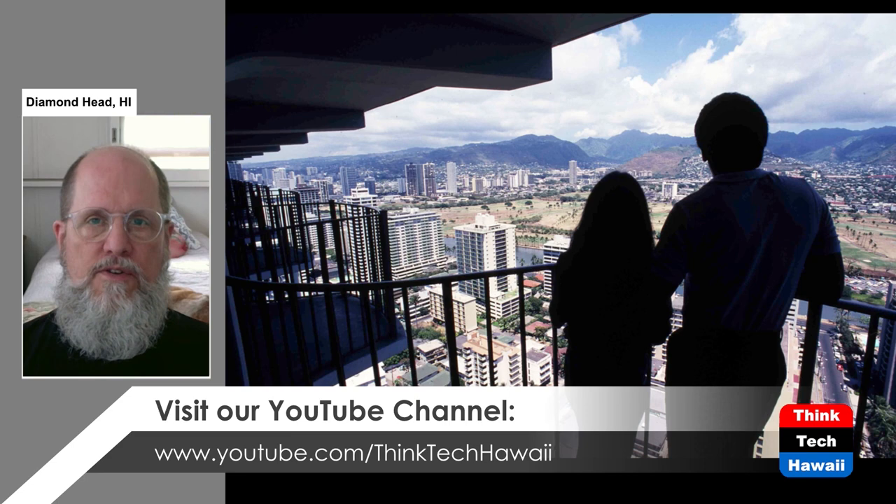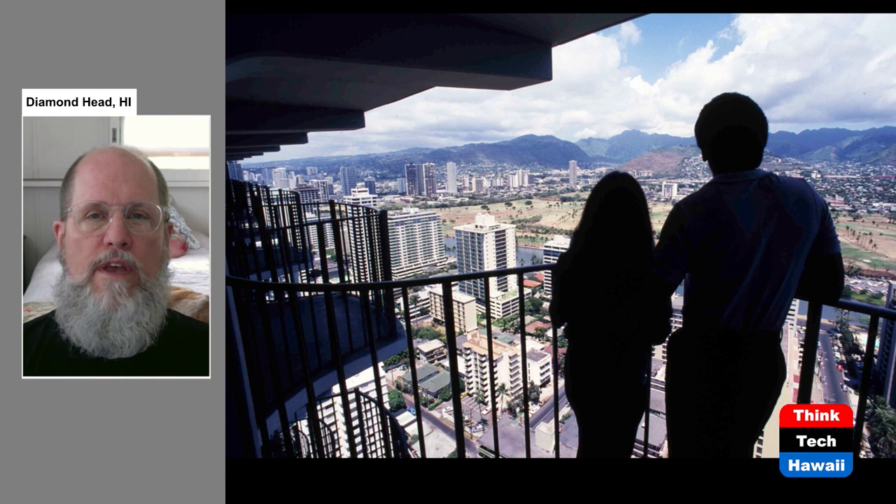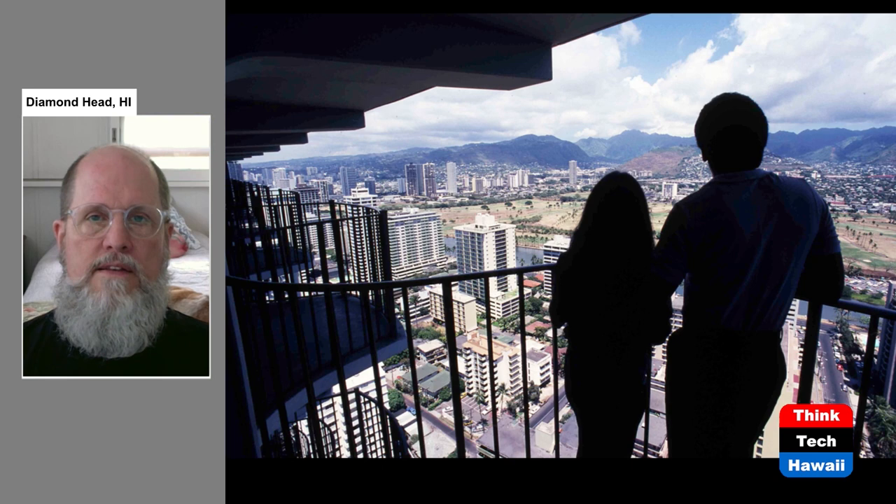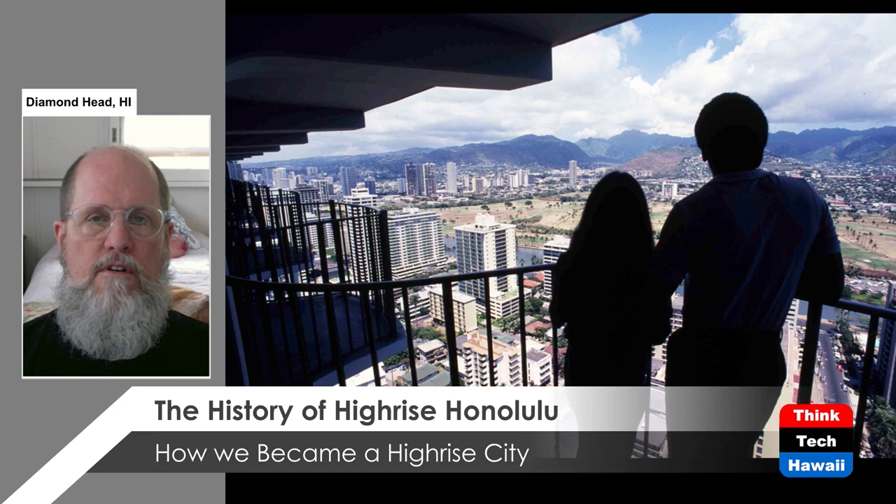I'm DeSoto Brown. I'm usually the co-host of Humane Architecture here on ThinkTech Hawaii, but today I'm branching out a little bit to talk about the Docomomo Hawaii Organization, which is devoted to the history of mid-century architecture of the 20th century. It's an international organization. Today I'm going to talk about the history of high-rise Honolulu, covering the period from around 1950 into the 1970s.